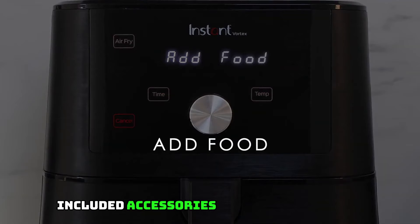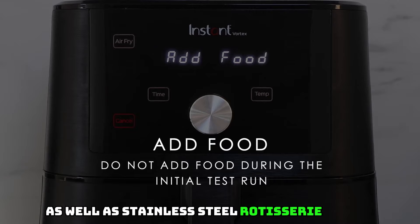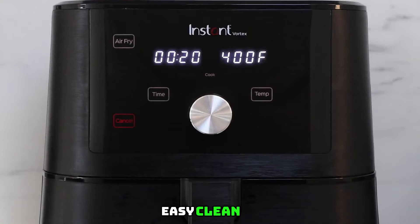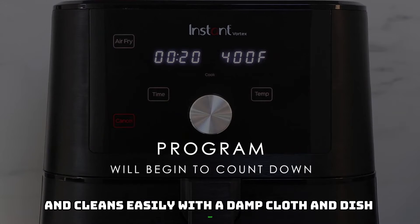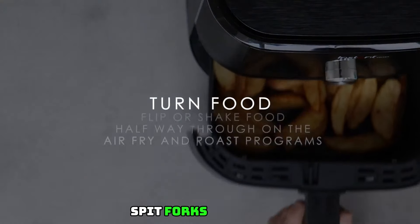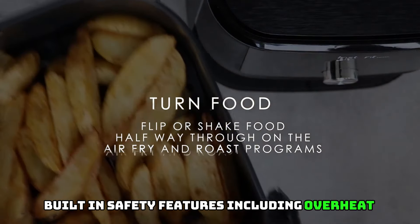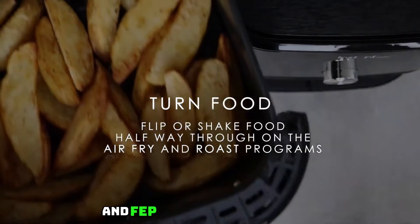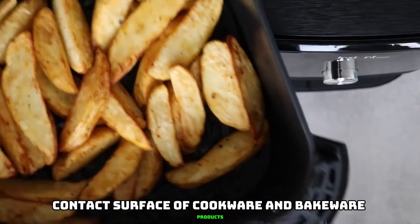Included accessories: a non-stick drip pan, two perforated cooking trays, stainless steel rotisserie basket, rotisserie spit and forks, and lift tool. Easy cleanup — the oven door removes and cleans easily with a damp cloth and dish soap. Dishwasher-safe parts include the drip pan, cooking trays, rotisserie basket, spit, forks, and screws. Built-in safety features include overheat protection and auto-off. Note: PTFE, FA, and FEP are fluoropolymers that create a non-stick surface on food-contact cookware and bakeware.